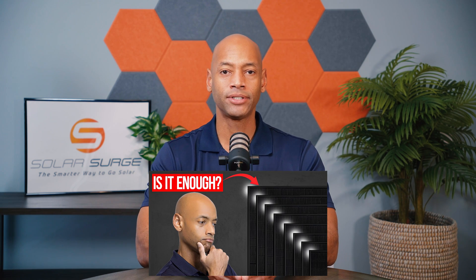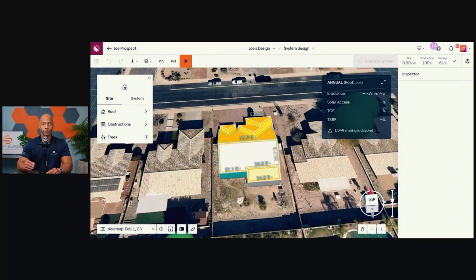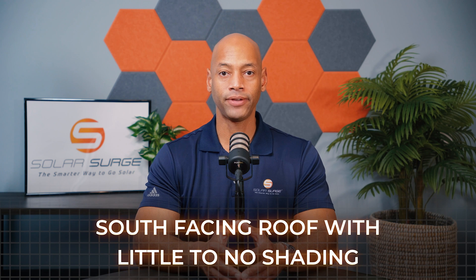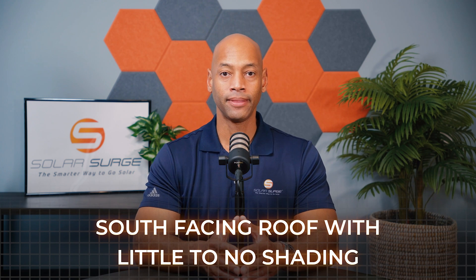The software we use here is Aurora Solar. If you haven't seen our previous video, go back and watch it — I believe it's titled 'How Many Solar Panels Do I Need?' where we actually show you the process of doing the design and production forecasting using Aurora Solar. Ideally, if you're in the United States, you're looking for a south-facing roof with little to no shading. However, we have to work with whatever roof surfaces the house gives us. If south-facing is not an option, or if we need more space, we might start with the south and then use the east- or west-facing roof for any additional panels needed.